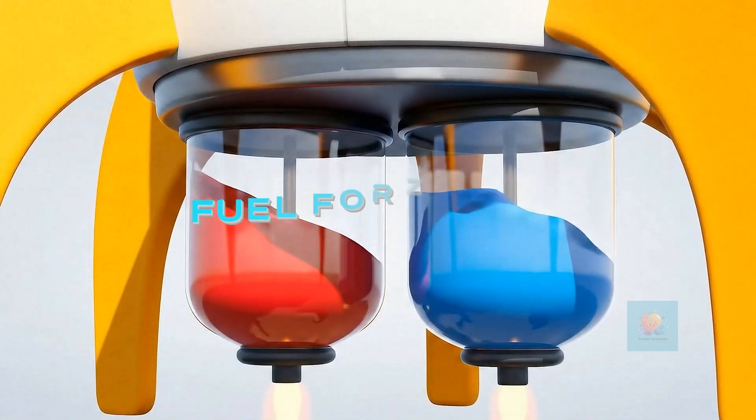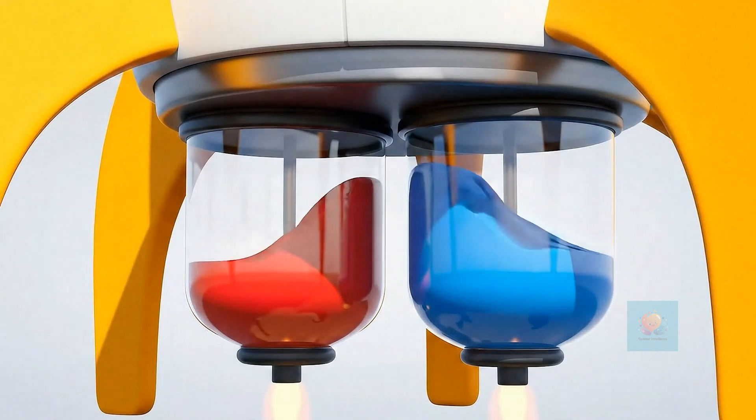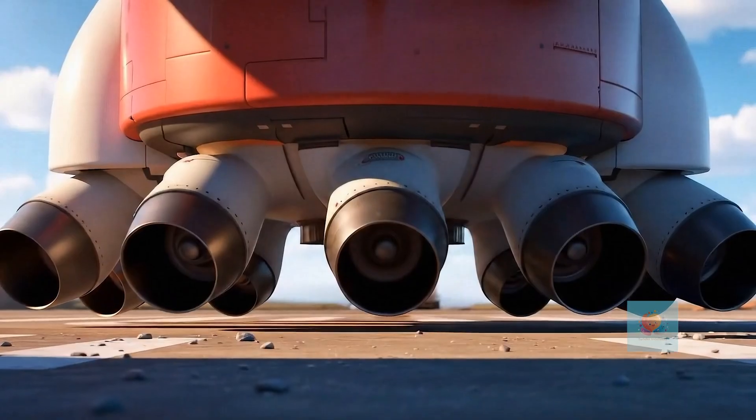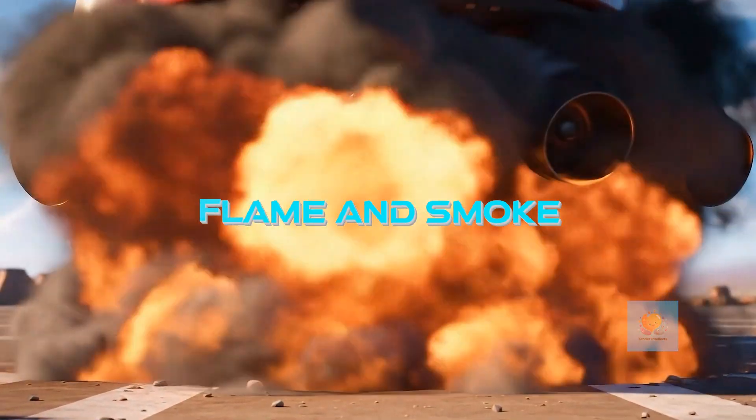Inside the rocket, there's special fuel. It's like super-fast juice that makes the rocket go. When the fuel burns, it makes lots and lots of hot gas and flame.